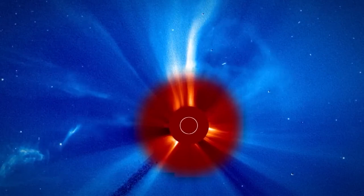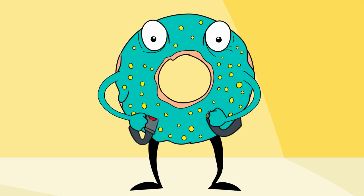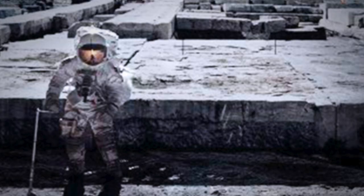And if aimed the right way, these charged particles carried on the solar wind can slam into Earth's upper atmosphere, producing colorful auroras, such as northern lights, easily visible in our nighttime skies.